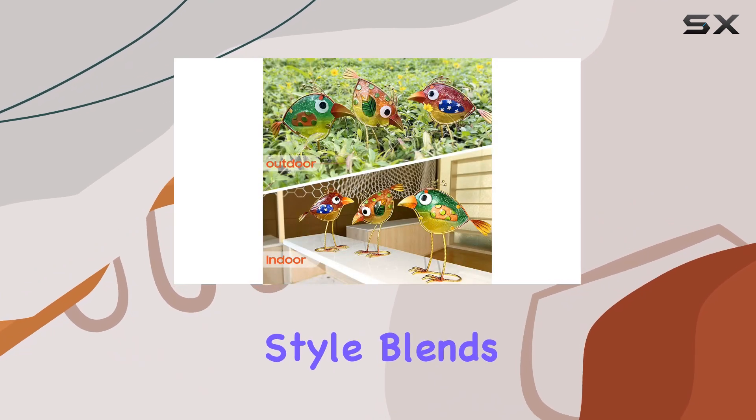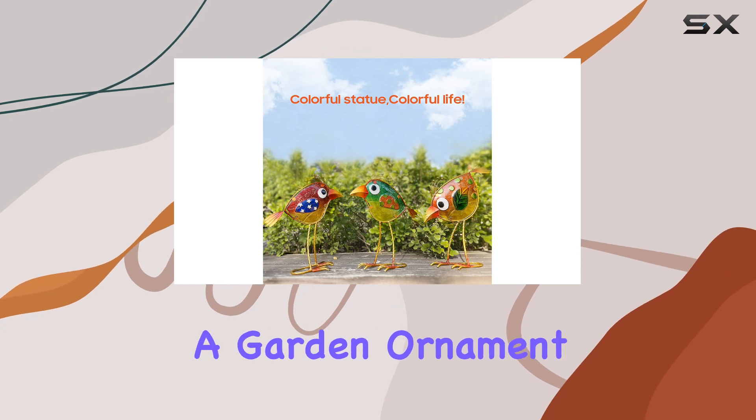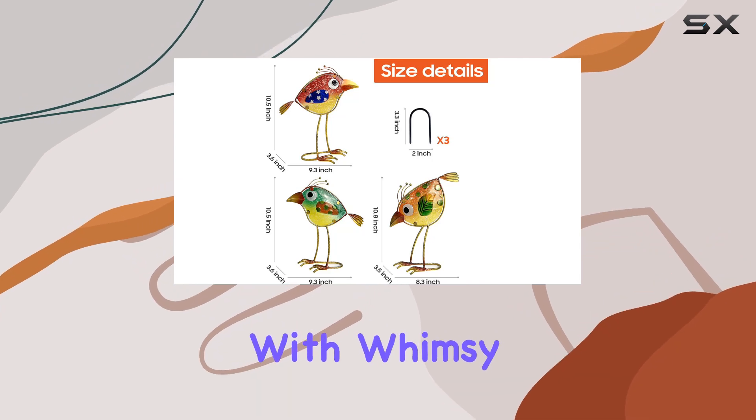Their art deco style blends seamlessly with various decor themes, making them not just a garden ornament but a statement piece wherever they're placed, especially if you're looking to brighten up your surroundings with whimsy and color.